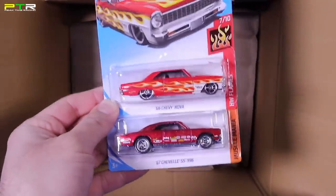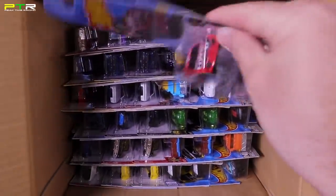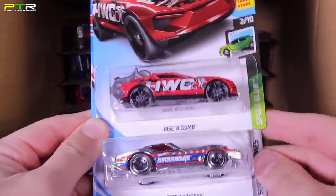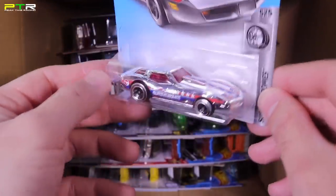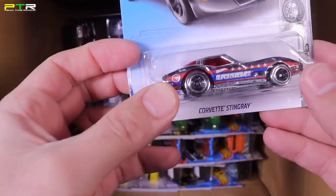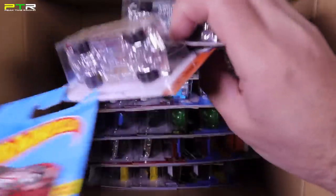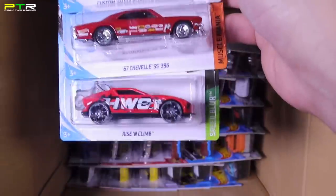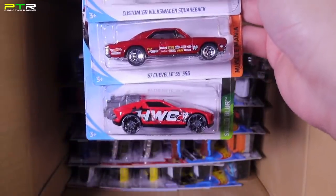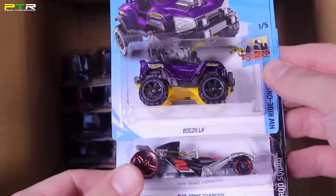A '66 Nova and a '67 Chevelle SS. Moving down to the bottom: the Rise and Climb in a new color, and there is our Treasure Hunt from the case — the Corvette Stingray! I really really like this. I love the C3 Stingray Corvettes and this chromed out Treasure Hunt variation — there's your Treasure Hunt logo right there on the back. Very very cool, great casting. Four cars in hand: the Custom '67 Square Back Volkswagen, another '67 Chevelle, Rise and Climb, and the Bogzilla in a new color. I like the Bogzilla — you can actually put Lego guys in it, they fit nicely.